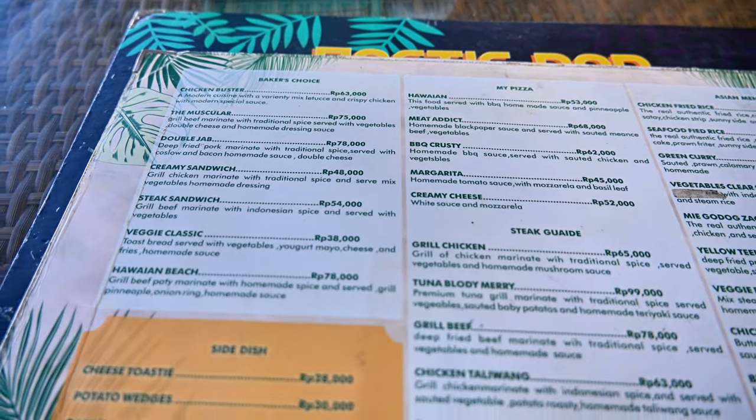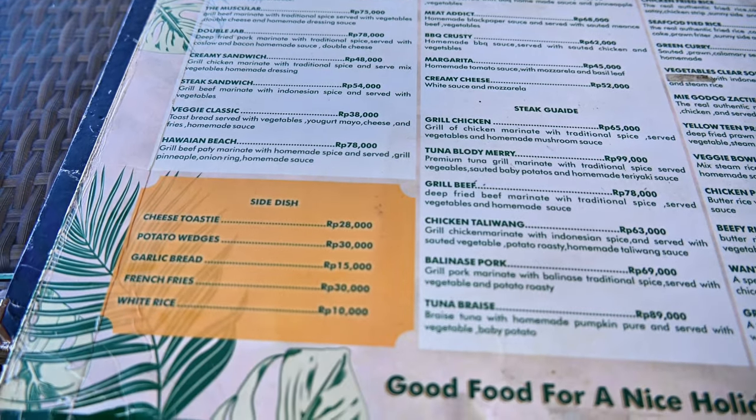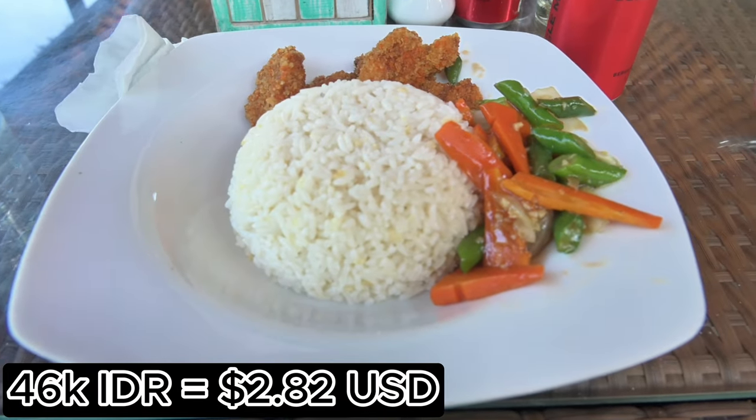We just stopped back at our hotel for lunch. This is called Bing Tang Penida Resort and we'll show more of it later. The prices are actually super reasonable — we got chicken pom pom and it was about 46,000 IDR each.